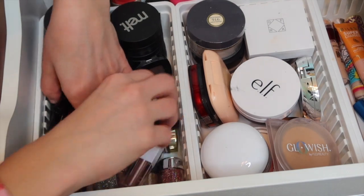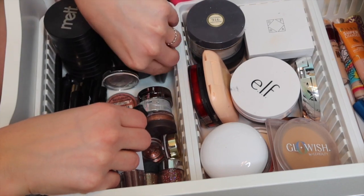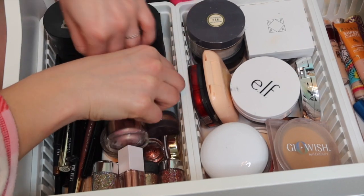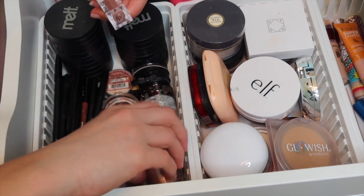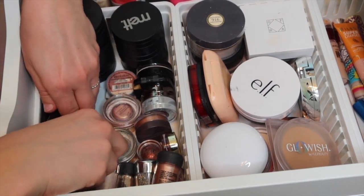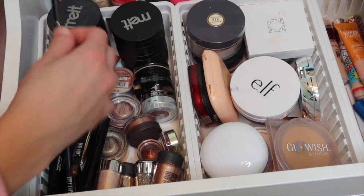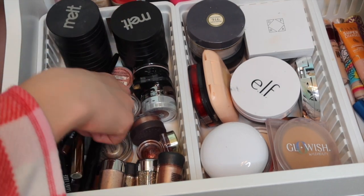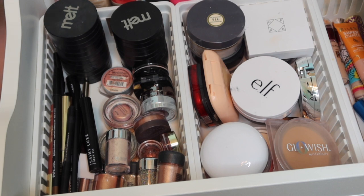These pencils are just going to live their best life in here. I am working through pencils as well and brow products and all of that. But that is all my single eyeshadows, pigments, some glitters. I feel good about this, so let's move down to the next drawer.